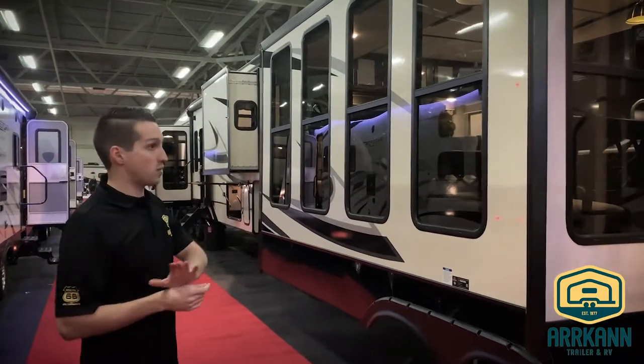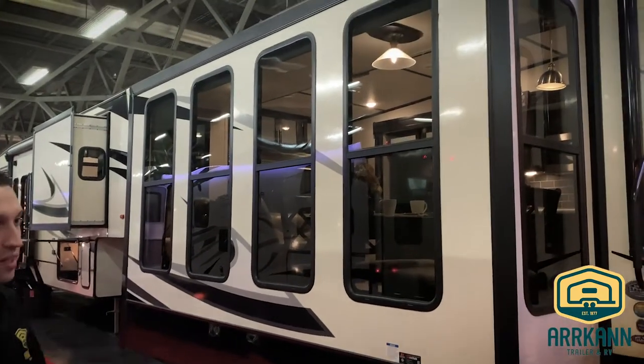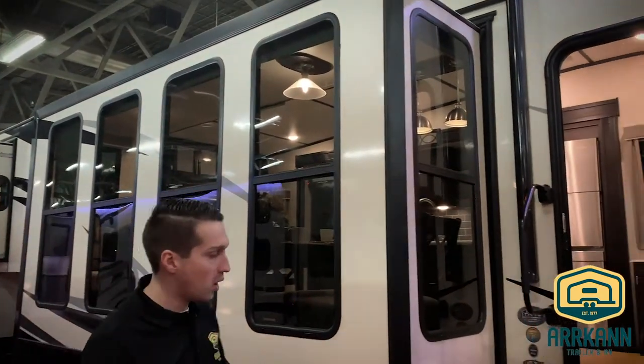You'll notice right away with this trailer, tons of windows. Nice big — they call them atrium windows — a floor-to-ceiling kind of idea in the slide out. Let's go inside and check it out.